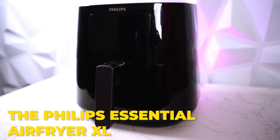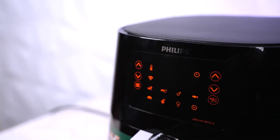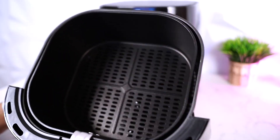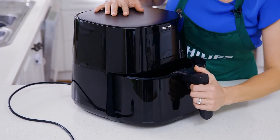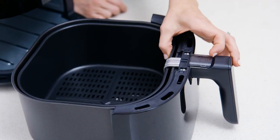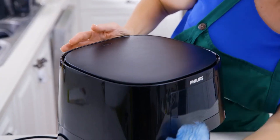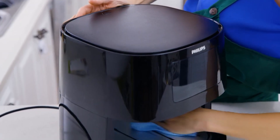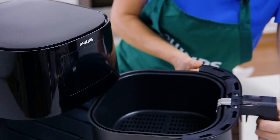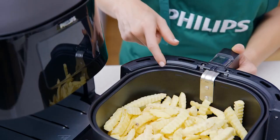Number 3: The Philips Essential Air Fryer XL. The Philips Essential Air Fryer XL is a highly regarded air fryer that combines performance, convenience, and durability. As a trusted brand in the air fryer market, Philips has consistently delivered high-quality appliances, and the Essential Air Fryer XL is no exception. One of the standout features is its spacious cooking capacity — with its generous size, it can accommodate larger portions, making it suitable for families or those who enjoy cooking for a group.